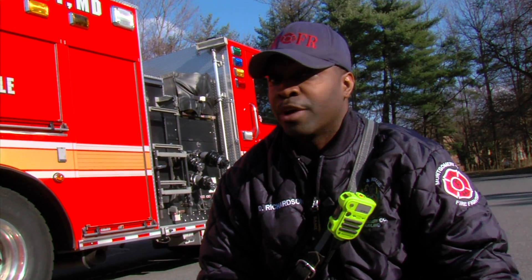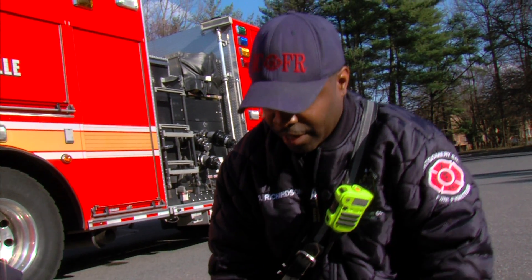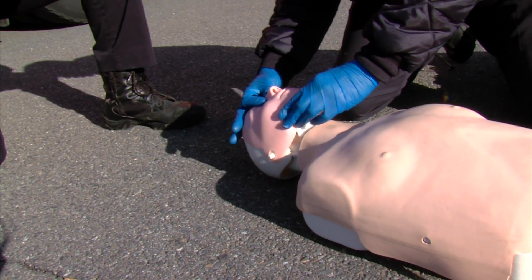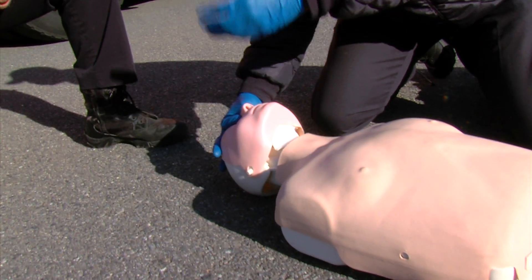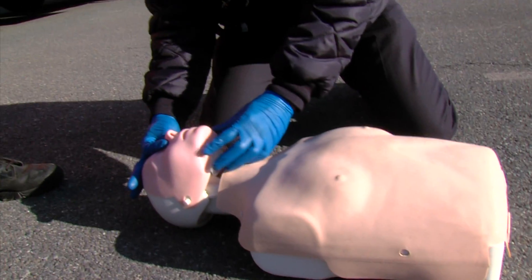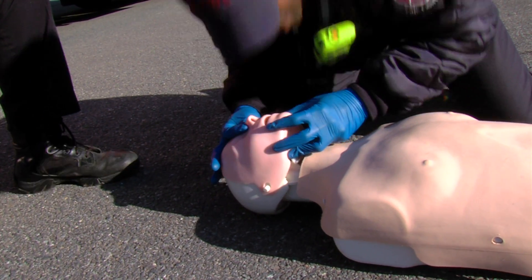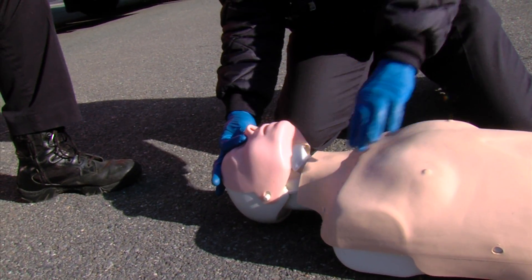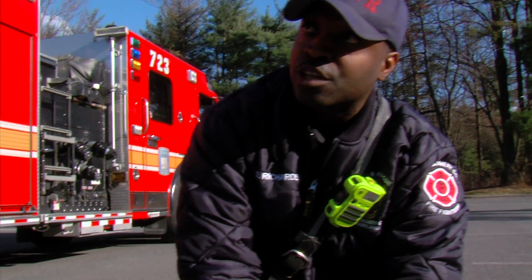In a lot of cases you may just be by yourself, so you want to do your compressions. The most important thing when you're going to give a breath — you want to make sure the head is tilted and the chin is lifted. That way you can get as much air into the airway as possible. When you give your breath, just breathe into the mouth. Your lips would touch the lips of the person, and you're looking for a chest rise. You're going to give two of those, then go back to compressions.